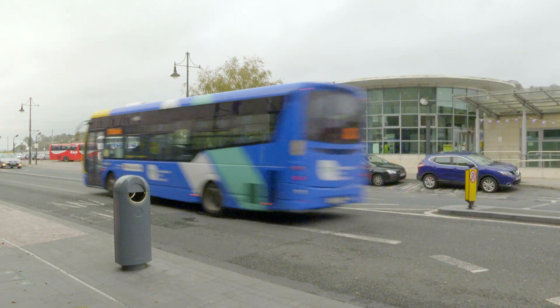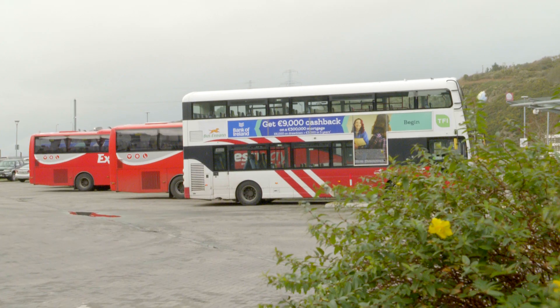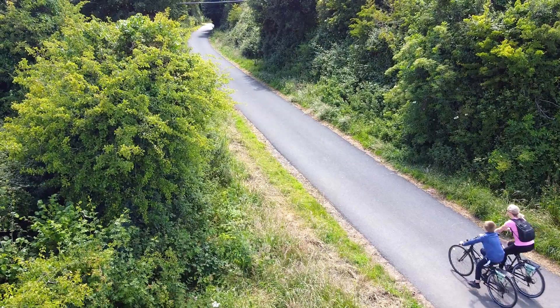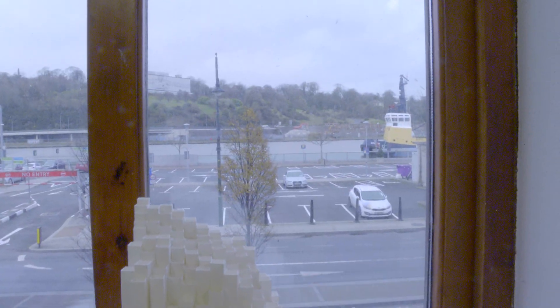We're very close to all forms of transport. The train station is opposite, we're beside the bus station, the greenway cycle route is extending past our front door, and you can even arrive here by boat.